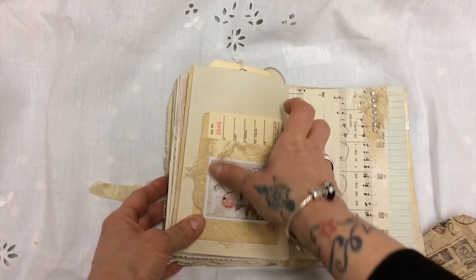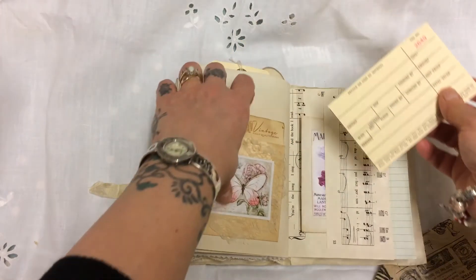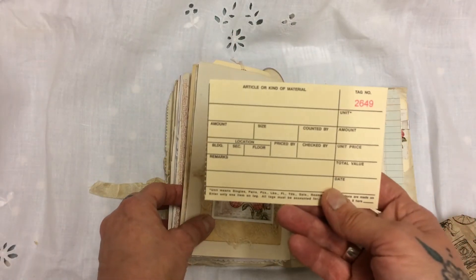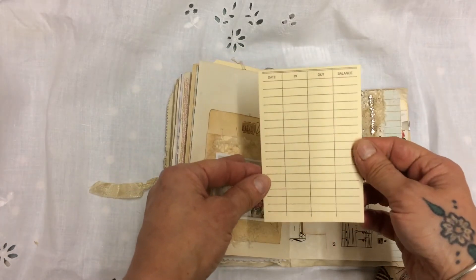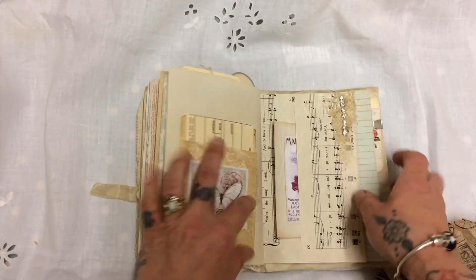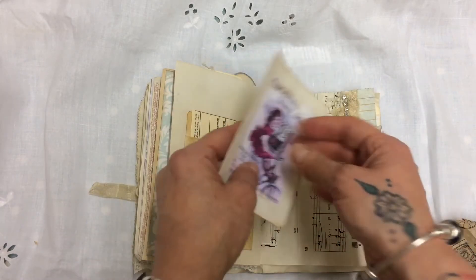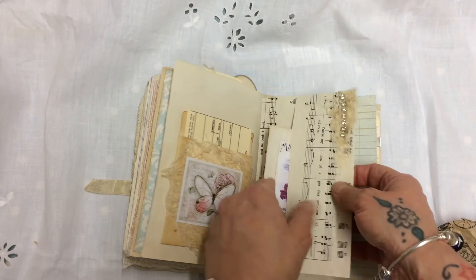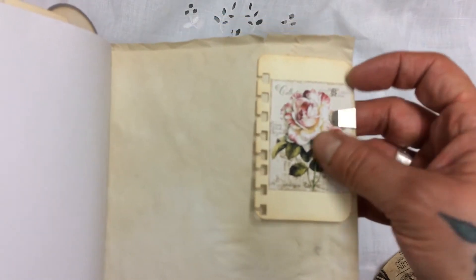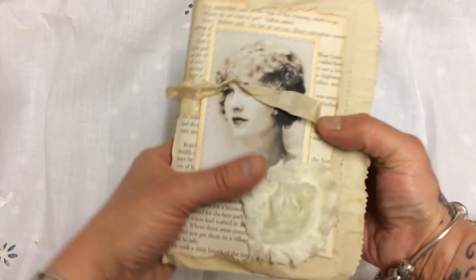Here we have another little pocket embellished with some cheesecloth, and inside I think this is a library card — yes, that vintage style is glued in. It's a library card, well done Tina. Oh, look at this beautiful gem down here. Here's another little folded-in-half card, and then we've got the ledger paper. On the back page she's attached a lovely little card with one of the Tim Holtz clips. Absolutely stunning.